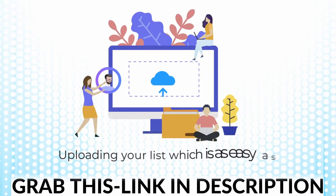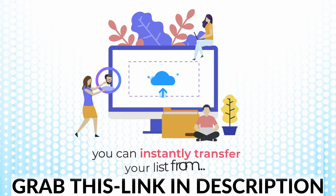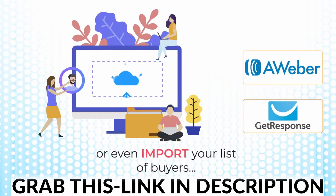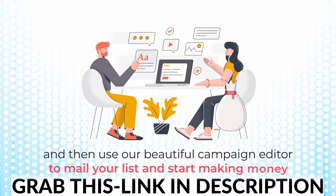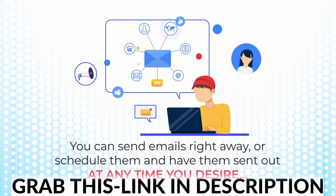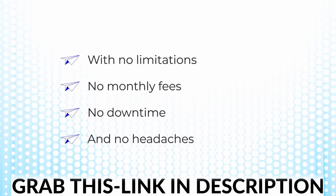Uploading your list is as easy as clicking a couple of buttons. You can directly import subscribers into ProfitSend with no double opt-in restrictions or verifications, meaning you can instantly transfer your list from Aweber, GetResponse, or even import your list of buyers. Next, you choose a design for your email from our built-in templates and then use our beautiful campaign editor to mail your list and start making money. You can send emails right away or schedule them to go out at any time you desire, with no limitations, no monthly fees, no downtime, and no headaches.